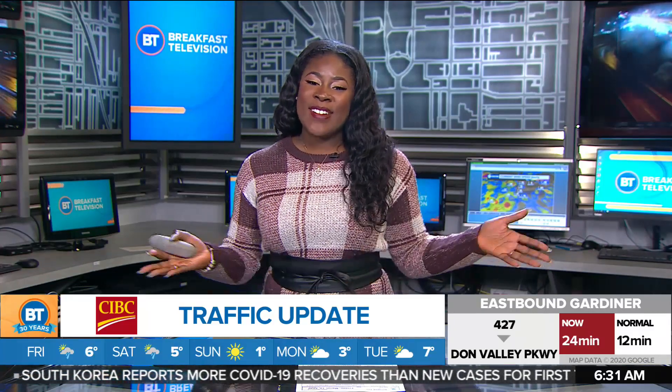That's a look at what we have going on for your drive — a little bit busy, but it's Friday, so not too bad. That's your roads, I'll send things downstairs to Frankie.